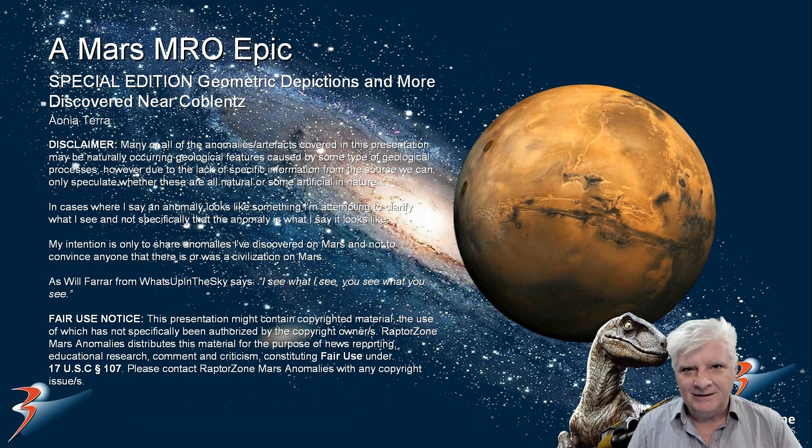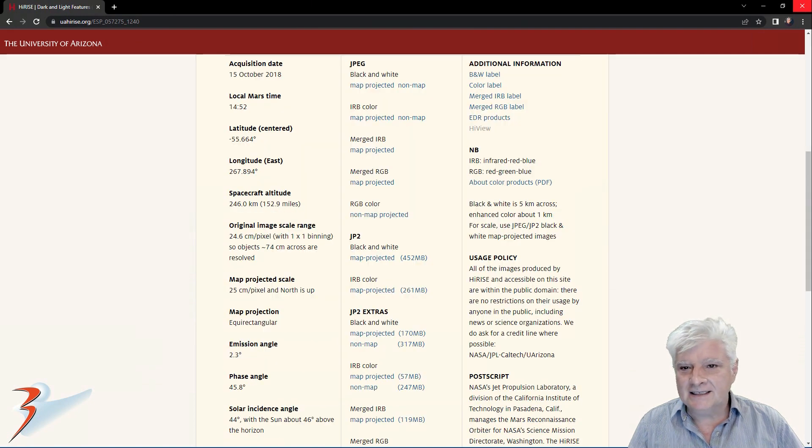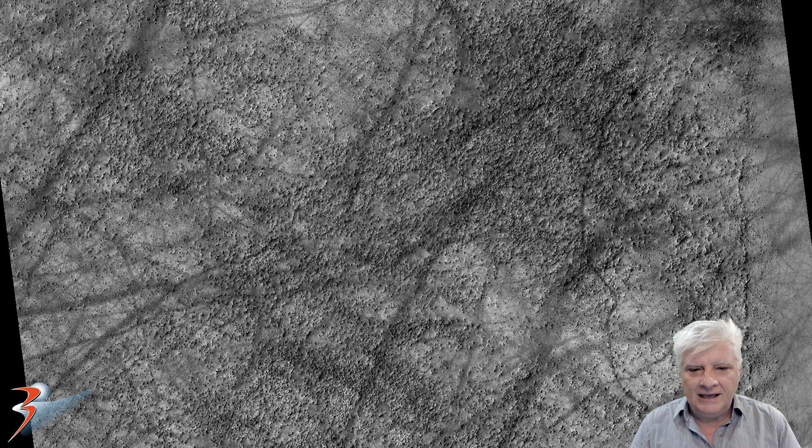Get your favorite snack and soda, guys and girls, this is going to be a long video. We're looking at anomalies I discovered at a new site near Koblenz in Ahonia Terra — strange anomalies, there's a ton of them in this video. NASA calls this HiRISE photograph 'dark and light features,' acquired on the 15th of October 2018 at 24.6 centimeters per pixel. I'll be showing you images cropped from a JP2 black and white map projected file.